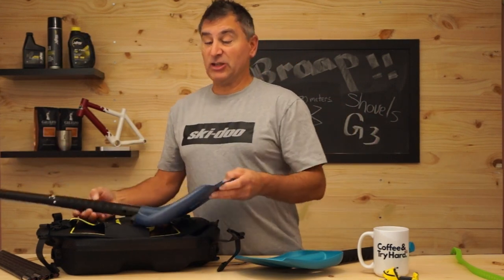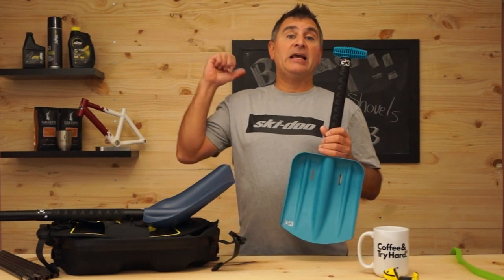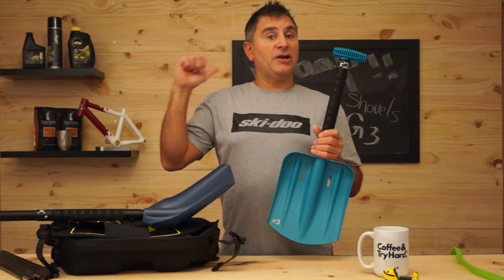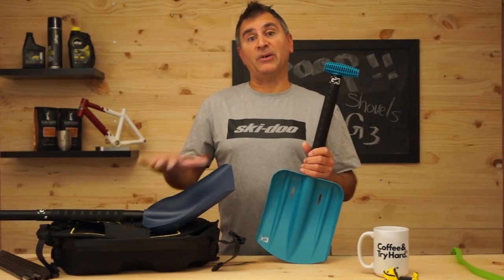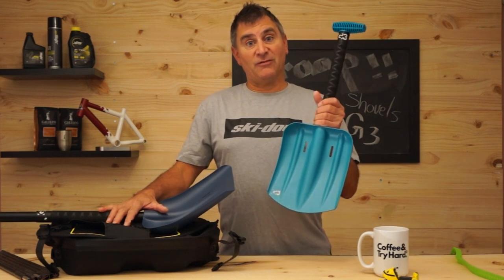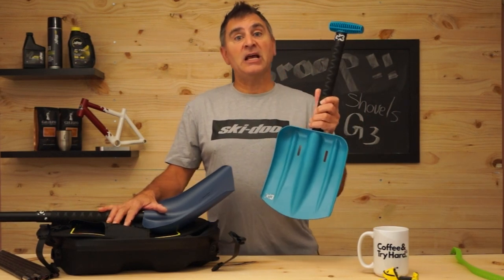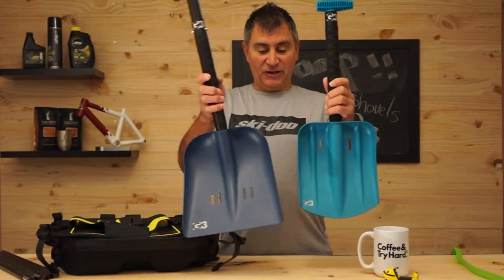Having said that, we need to carry a shovel — like a probe — on our person at all times, in our avi pack. I rarely ever use the one in my avi pack because I use this one off my tunnel bag. But if I were to get separated from my snowmobile, I want to have a shovel with me in my pack. For that reason, I use the G3 Spade Tech Shovel.